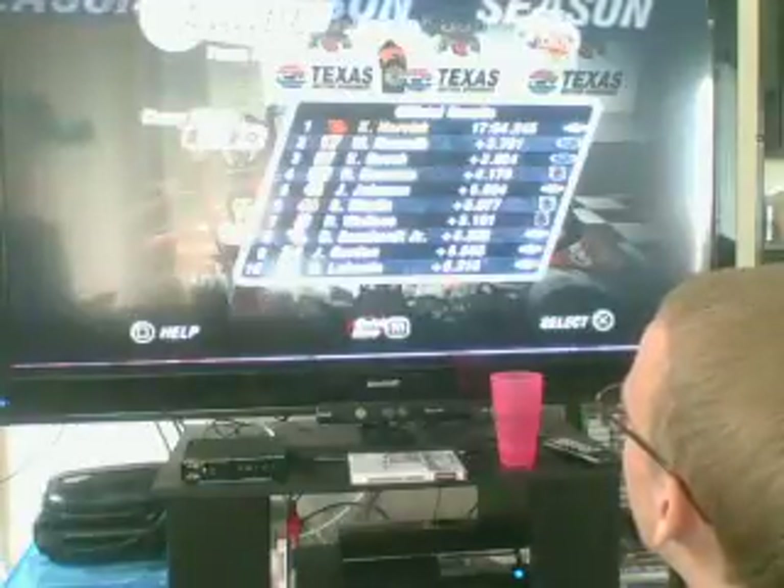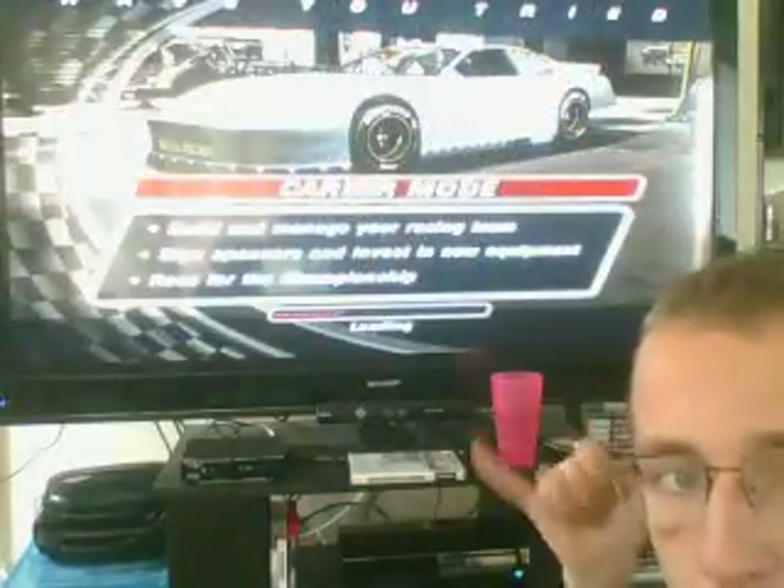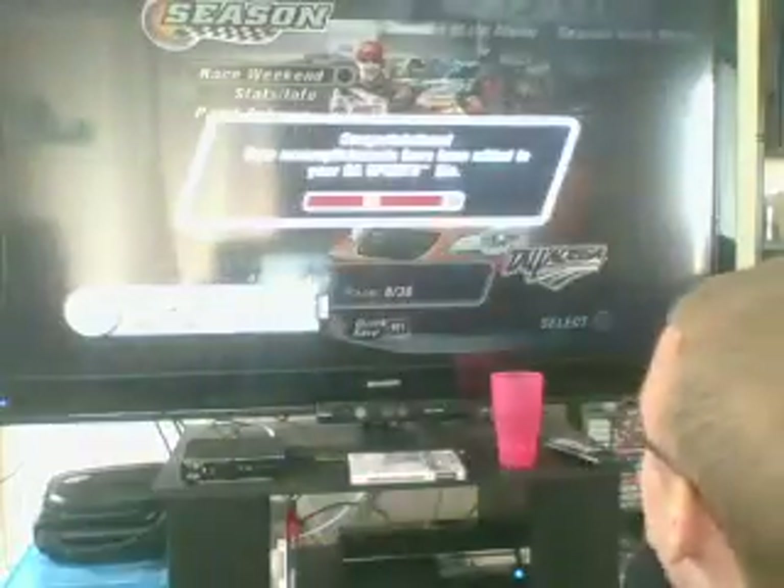After that brief moment — Kevin Harvick wins today at Texas! Matt Kenseth finished second, Kurt Busch third, Ryan Newman fourth, Jimmy Johnson fifth, Sterling Marlin sixth, Rusty Wallace seventh, Dale Earnhardt Jr. eighth, Jeff Gordon ninth, and Bobby LaBonte tenth. The only car to fall out of the race was Steve Park. Tony Stewart was struggling — for some reason he pitted twice.